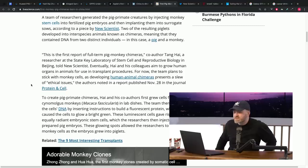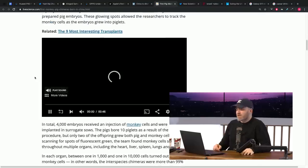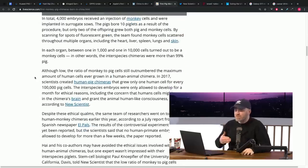These ones didn't survive for very long. The exact reason for the piglets' deaths remains unclear. He thinks it has to do with the IVF process, not the monkey DNA being inside the piglet.